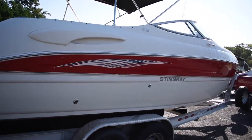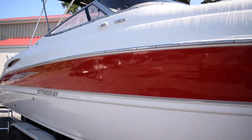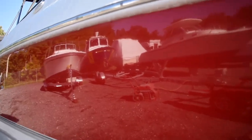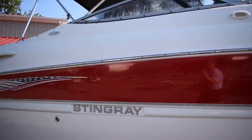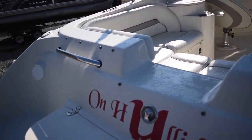Lenco electric trim tabs. No major dock rash areas — as you can see there's still a nice shine to the hull. Fresh detail, we just did that obviously. We do have a little chip right there, probably happened when loading it onto the trailer. Some minor scratches right here as well. But overall for 2006 she's doing pretty good. Canvas is all there. We do have a fold-down swim ladder off the back here that's not currently down.